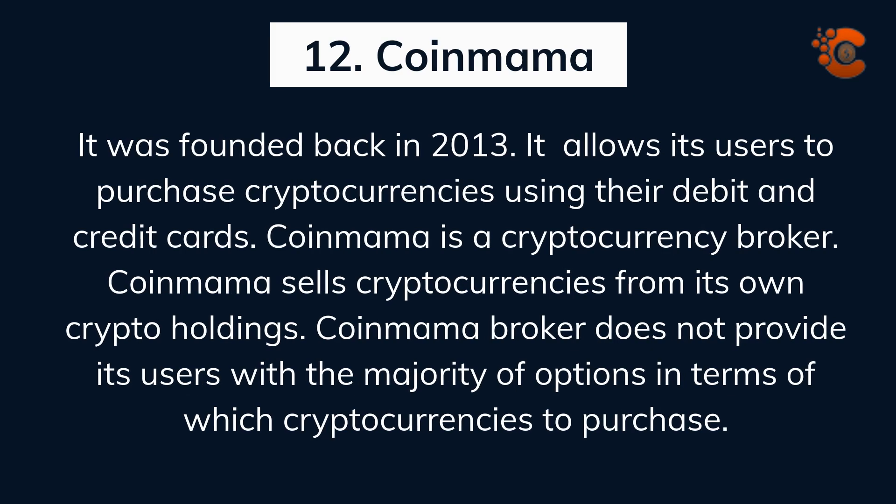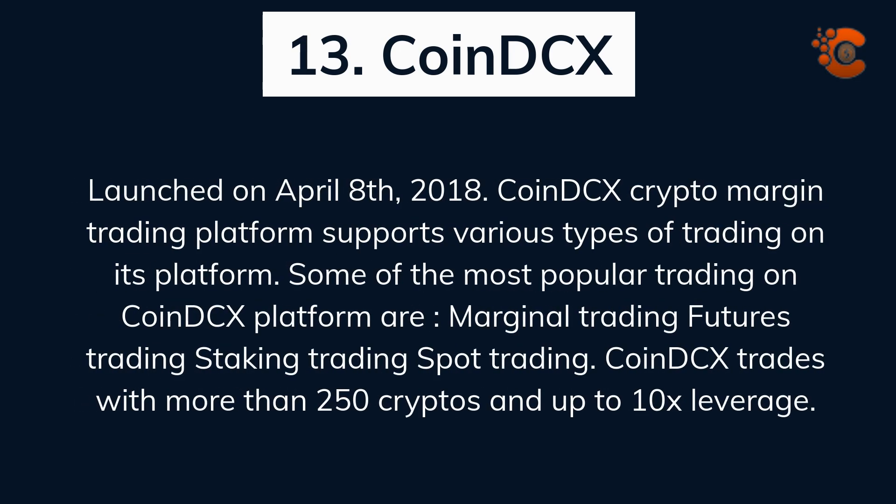Coinmama was founded in 2013. It allows users to purchase cryptocurrencies using their debit and credit cards. Coinmama is a cryptocurrency broker that sells cryptocurrencies from its own crypto holdings, but does not provide users with a wide variety of cryptocurrency options to purchase. CoinDCX was launched on April 8, 2018. The CoinDCX crypto margin trading platform supports various types of trading including marginal trading, futures trading, staking, and spot trading. CoinDCX trades with more than 250 cryptos and up to 10x leverage.